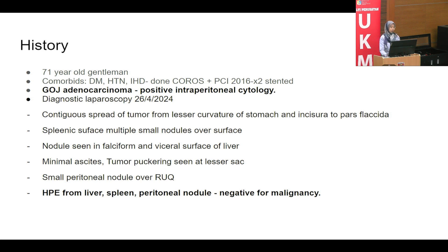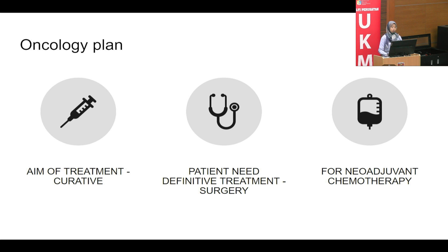Just a brief recap: this is a 70-year-old gentleman with multiple comorbidities including DM, hypertension, IHD, and previous CABG, diagnosed with GOJ adenocarcinoma with positive intraperitoneal cytology. Diagnostic laparoscopy in April noted contiguous tumor spread from the lesser curvature of the stomach, splenic surface nodules, and visceral liver surface involvement with minimal ascites. HPE from liver, spleen, and peritoneal nodules was negative; however, ascites fluid cytology was positive. Managing cancer is very complex, with no single right treatment for everyone.